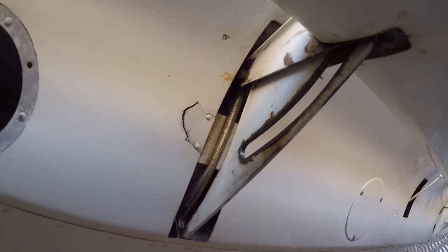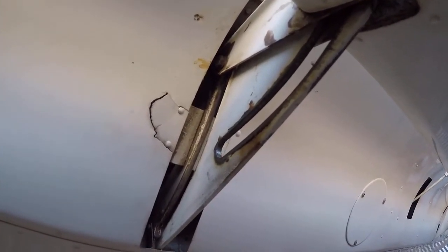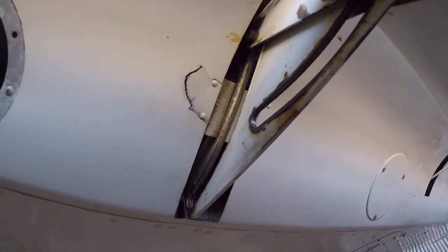I don't know if you can see that — there you go. That right there, that support bracket is broken on the inboard flap track, right-hand side. Cessna 172.